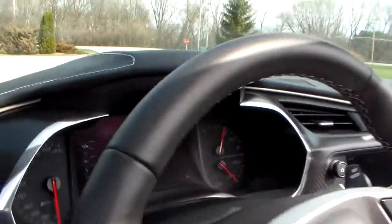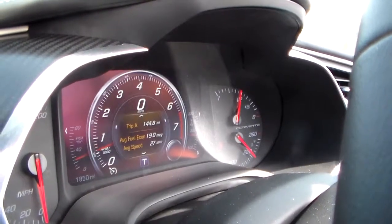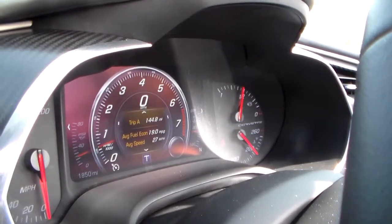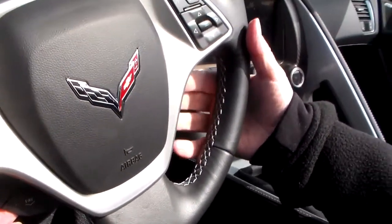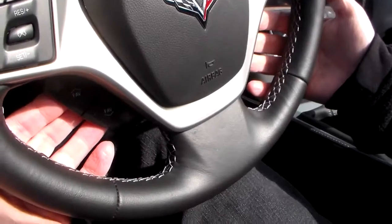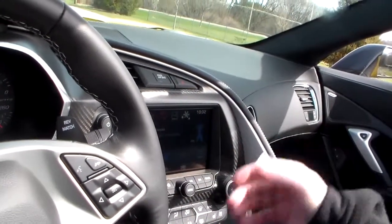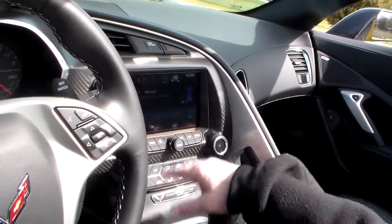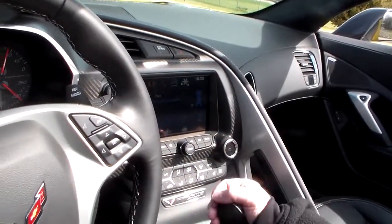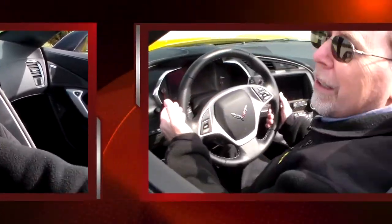You can also change the way the gauges look by punching buttons — it will change the appearance and move things from side to side. There's power mirrors, the power top, and a heads-up display you can adjust. The radio speakers have their own controls up here for volume and station selection, and there's a big screen for the navigation system, radio, and satellite radio. What I like about the Corvette is the big buttons and knobs for heated and cooled seats — easy to use while driving at speed.